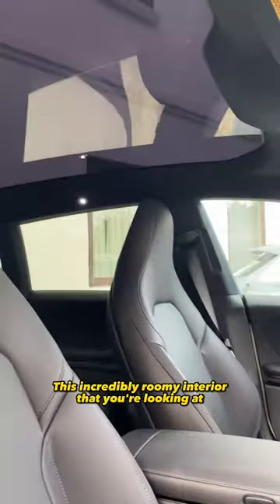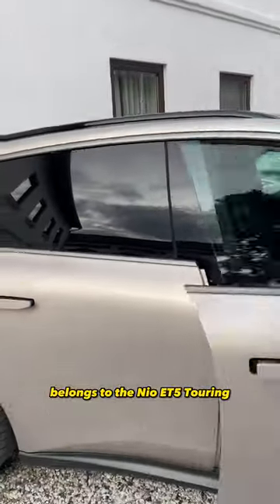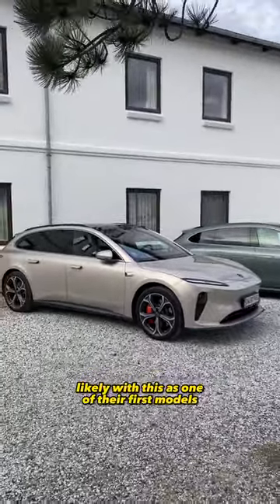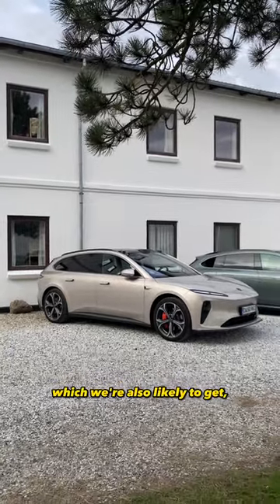This incredibly roomy interior that you're looking at belongs to the NIO ET5 Touring. It's brand new from the Chinese firm, which will be entering the UK market in 2025, likely with this as one of their first models, based on the ET5 Saloon, which we're also likely to get.